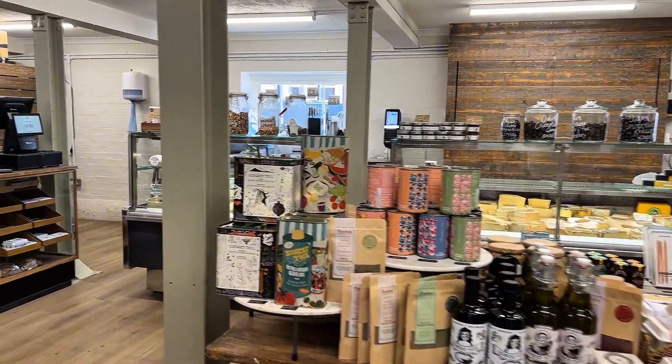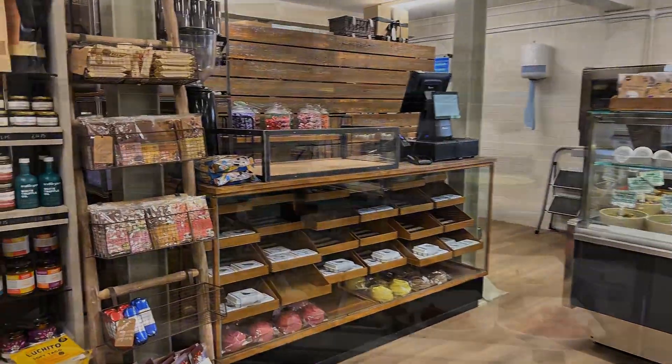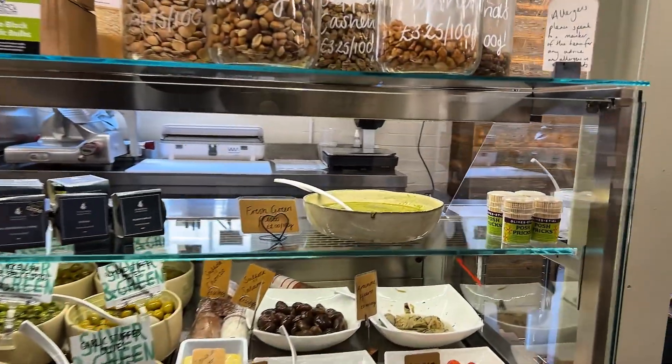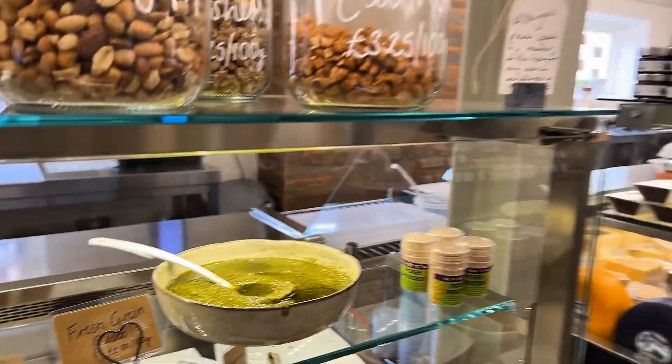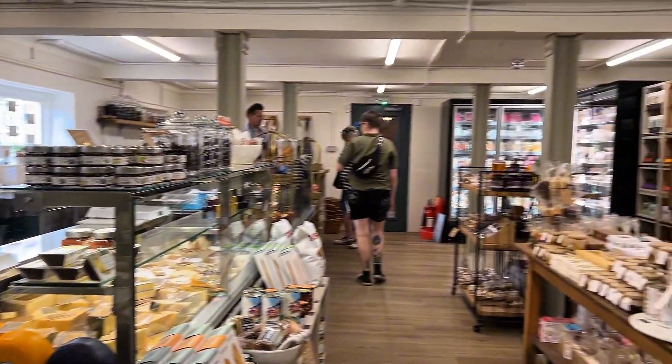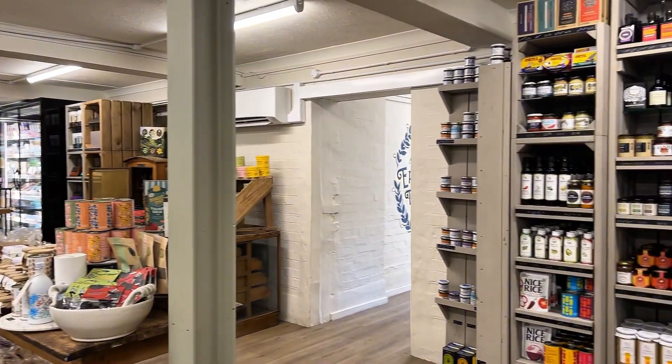I'm not going to go into all the details of all the products you're seeing because I am not a deli expert. They are the deli experts, so go and see them. But you've got cheeses and meats and olives and artichokes and nuts, as you can see there, and there's chocolates and ice creams and just all sorts — so do go and see them.